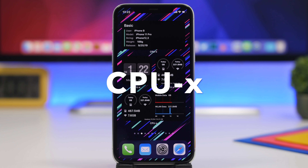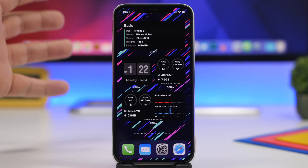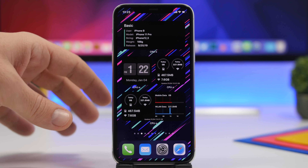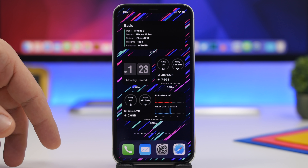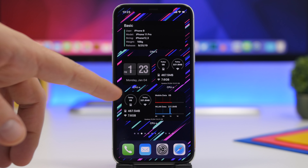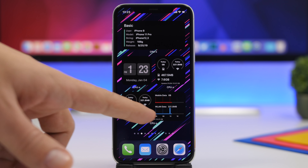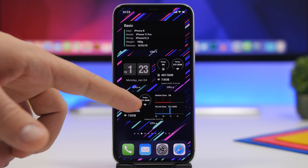Starting things off with CPUX. This app has been around for quite some time but now it has been updated to support iOS 14 home screen widgets, and it has a bunch of them allowing you to display all kinds of different information on the home screen. Here I have four different ones — the basic one shows the model number, release date, and user info. We also have one with time, a data transfer widget, and a mobile data transfer widget showing VLAN and mobile data on the bigger one.